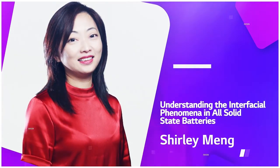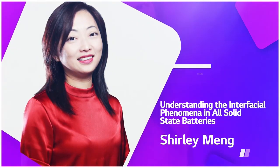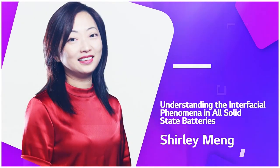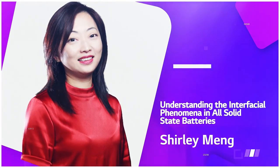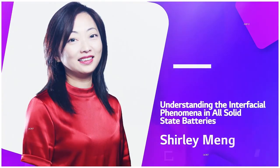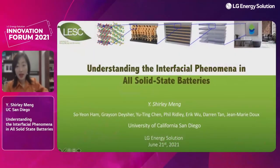I'm glad to point out that she has been working with LG Energy Solutions for many years via our academia collaboration program. Her recent research interests include solid-state batteries and functional battery materials for next-generation energy devices. The presentation title is 'Understanding the Interfacial Phenomena in All-Solid-State Batteries.' Shirley, now it's your turn.